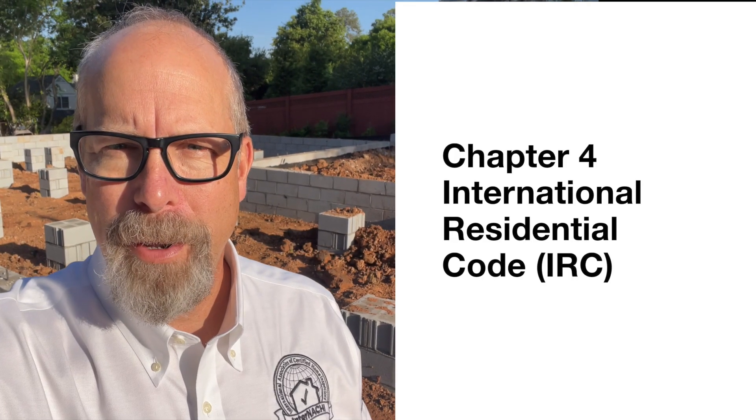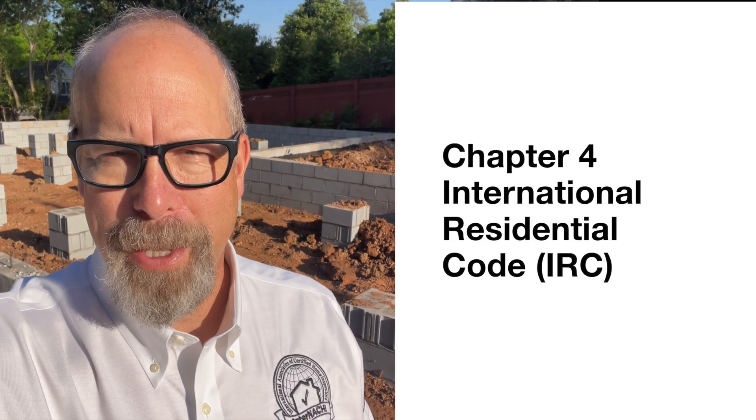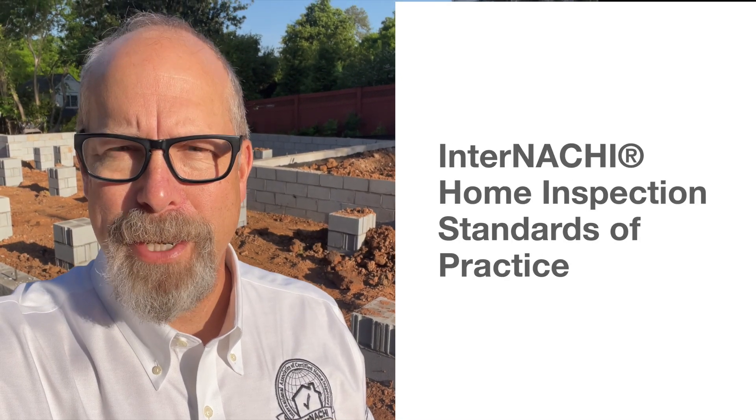I'm standing inside a house foundation being built, and a foundation is more than just concrete and dirt. So let's dig into the basics of building and inspecting foundations, and we'll refer to Chapter 4 of the International Residential Code, the IRC, and the InterNACHI Home Inspection Standards of Practice. We'll translate all that technical stuff into plain talk.